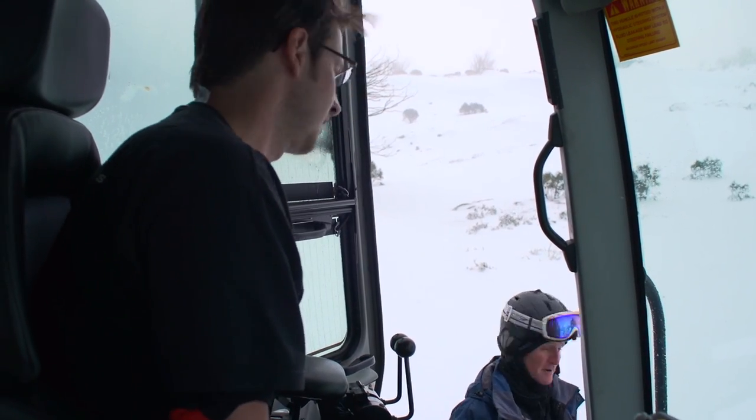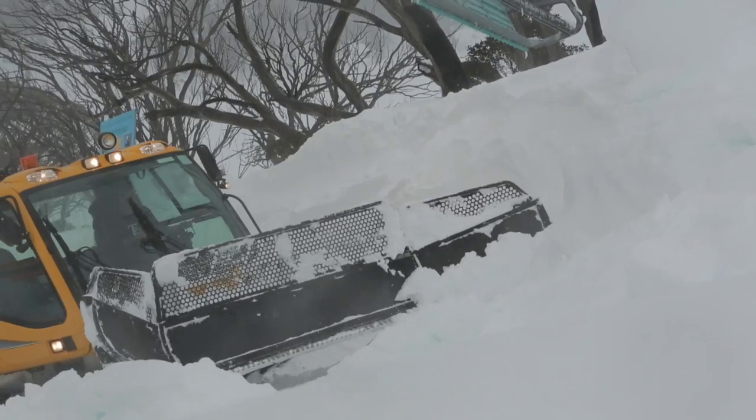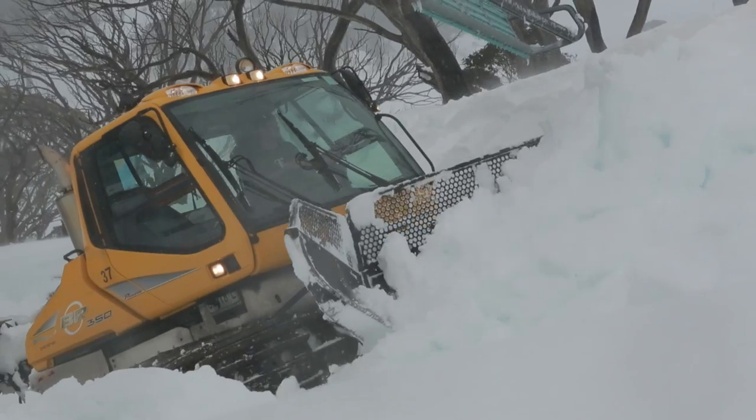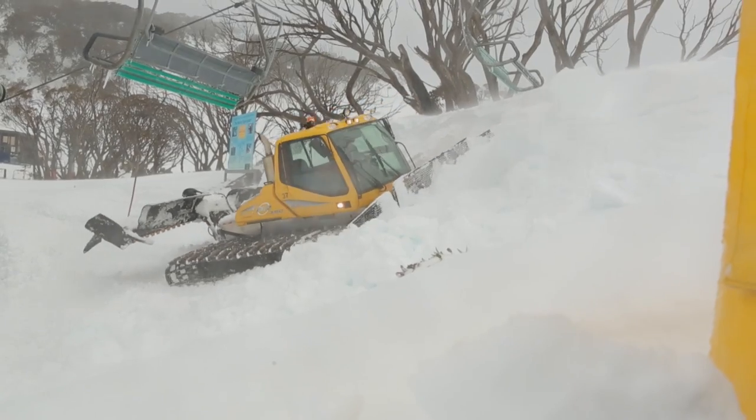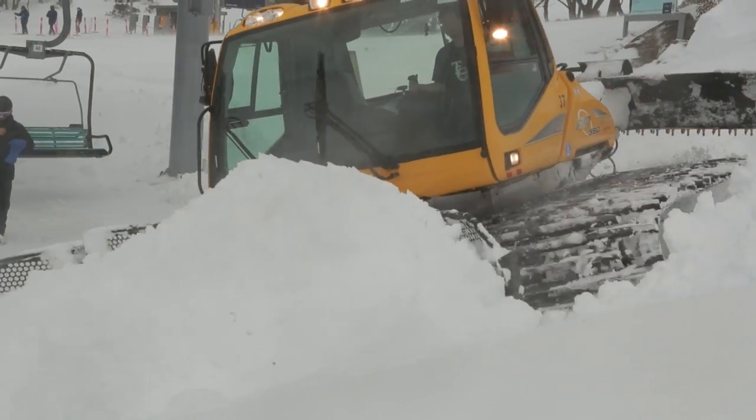Got the rope pulled — excellent. We're going to get on this bank and push it all out. It's drifted in with the wind and whatnot, so there's these big piles right next to the chair, and we have to get it out of there, otherwise the chair's going to hit it and the guests could run into it.